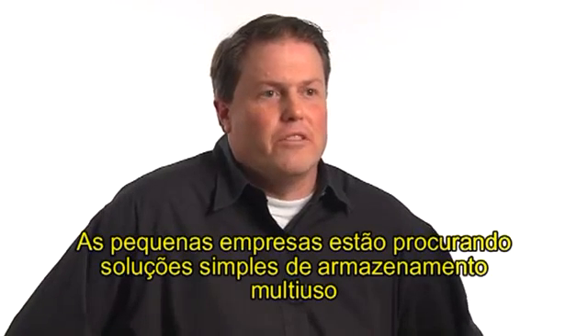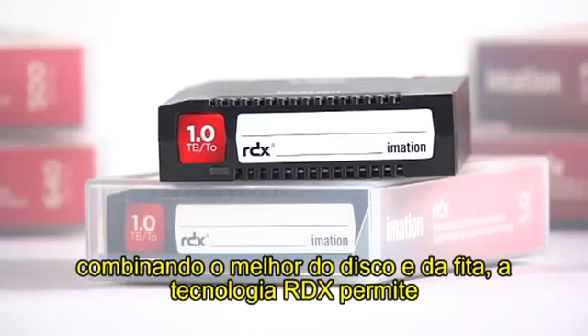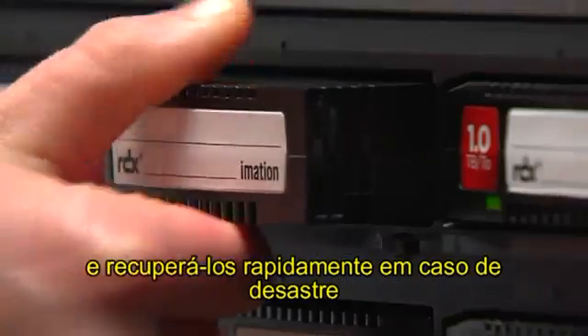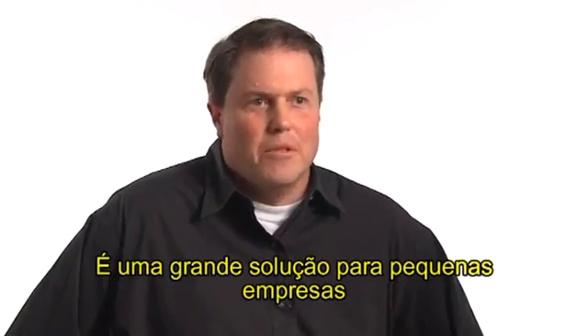Small businesses are looking for simple, multi-purpose storage solutions. By combining the best of disk and tape, RDX technology allows small businesses to easily and inexpensively back up their data and quickly recover it in the event of a disaster. It's a great solution for those small businesses.